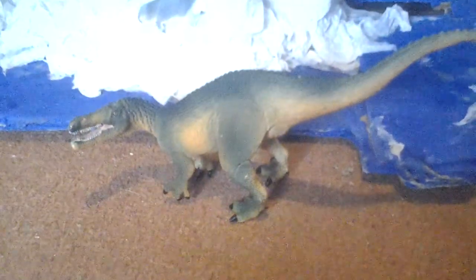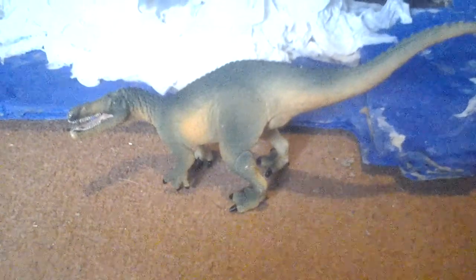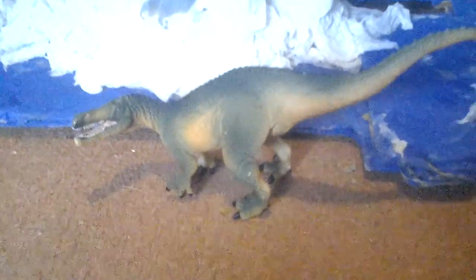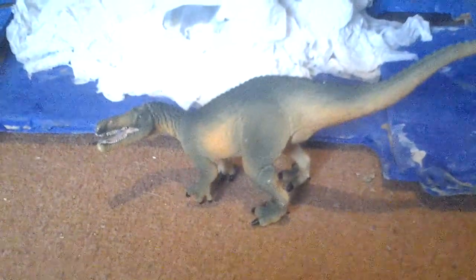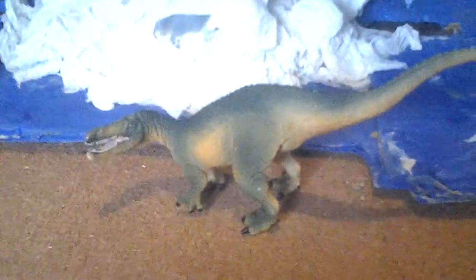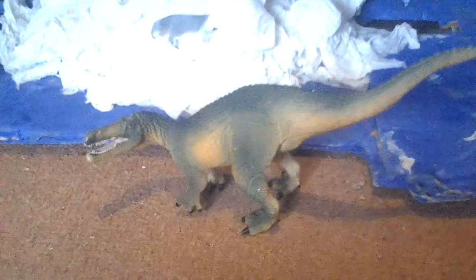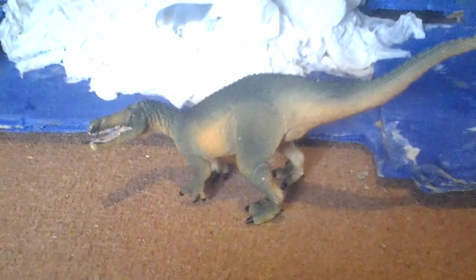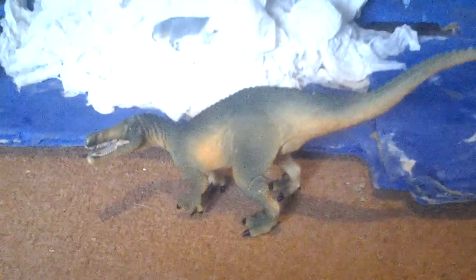We're looking at the Safari Limited Wild Safari Suchomimus 2014. The name means Crocodilian's Mimic. It was a genus of Spinosaurus.